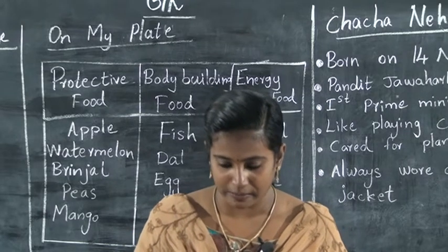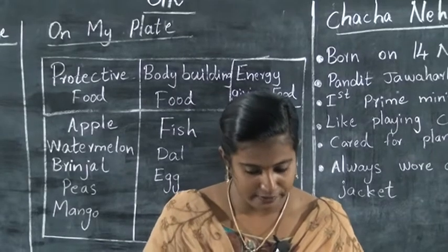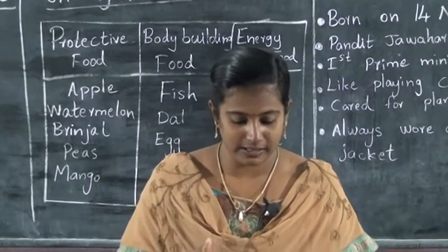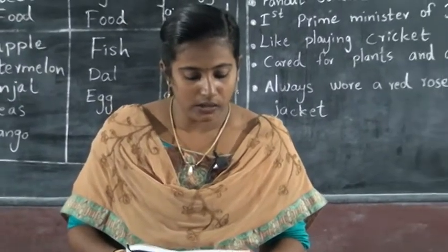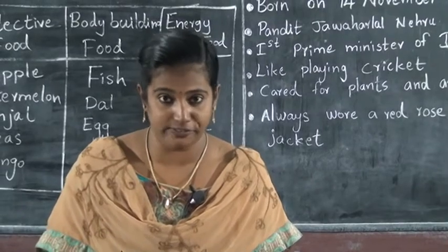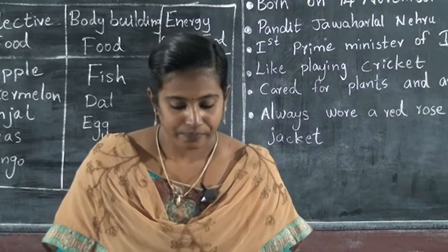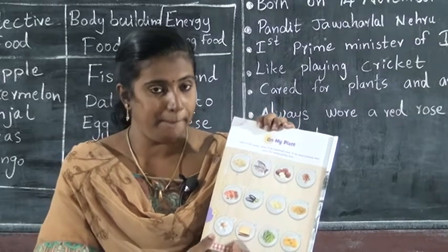Take your textbook, page number 154 — 'On My Plate.' Look at the plate. Write P for protective food, B for body-building food, and E for energy-giving foods. You can see so many dishes in the plate.